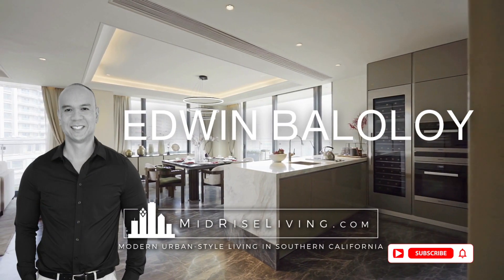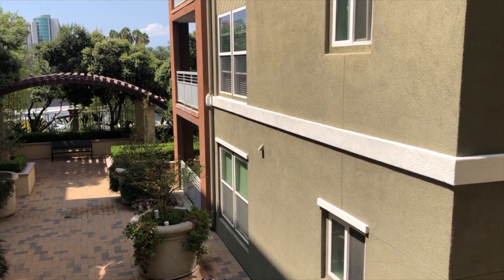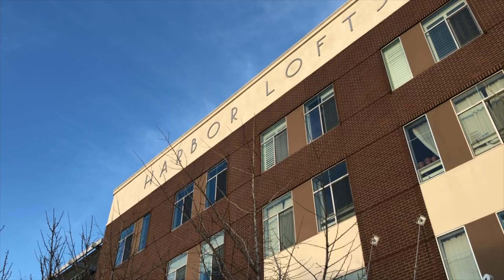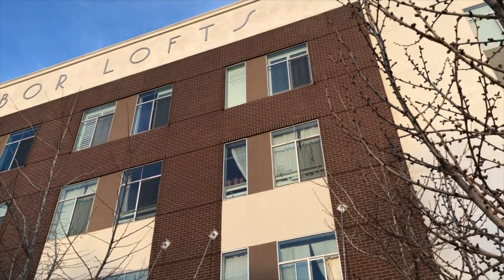Just to be clear, HOAs are only allowed to raise dues a certain amount each year. This usually happens when the amount they're collecting isn't on par with all the expenses going out, or in some worst-case scenarios, unanticipated expenses. This video covers how to avoid three red flags that I've seen as a real estate agent over the years when buying a property.